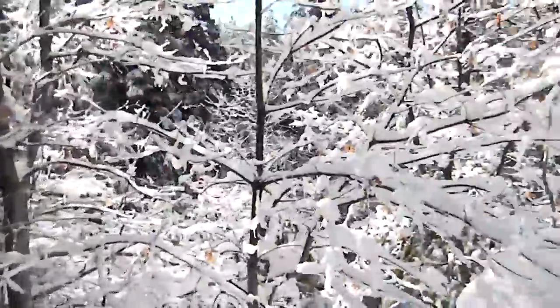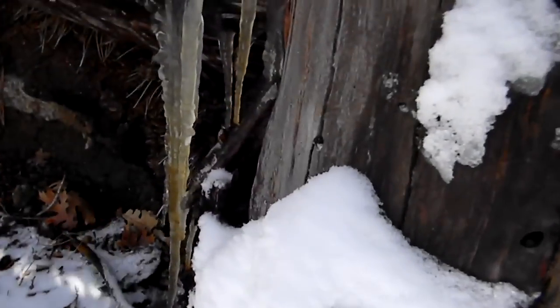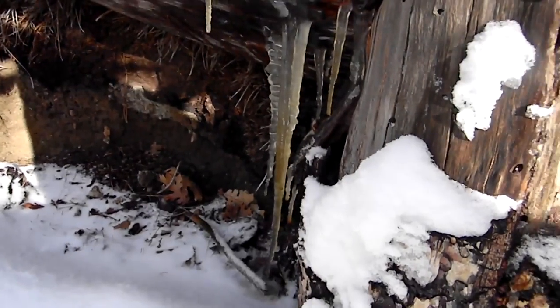Stump. And then over here I found these weird yellow icicles. I don't know if that's animal pee or the sap from the tree, but they're yellow.